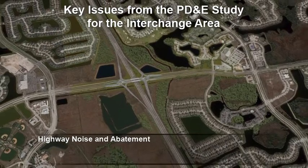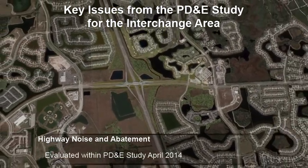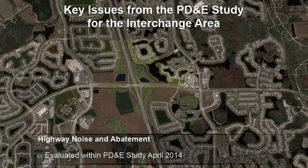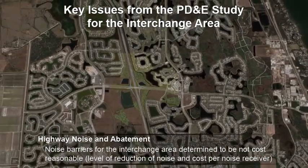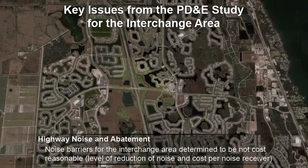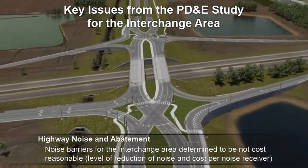Highway noise and abatement was also evaluated within the April 2014 PD&E study. Noise barriers for the interchange area were determined to be not cost-reasonable, based on the level of reduction of noise and cost per noise receiver.